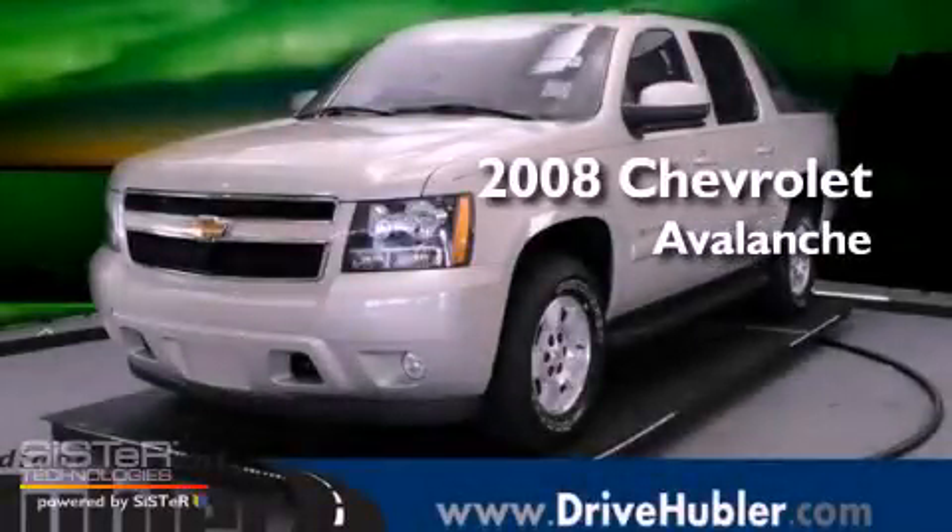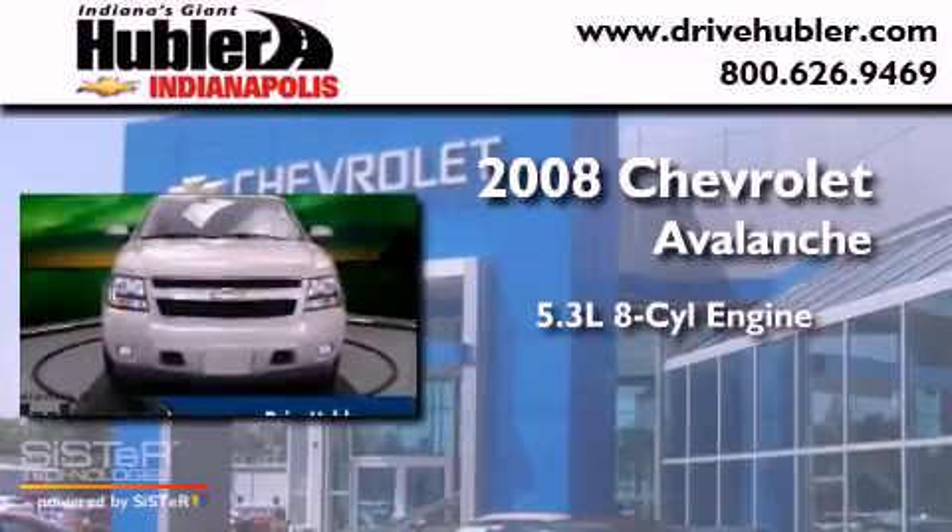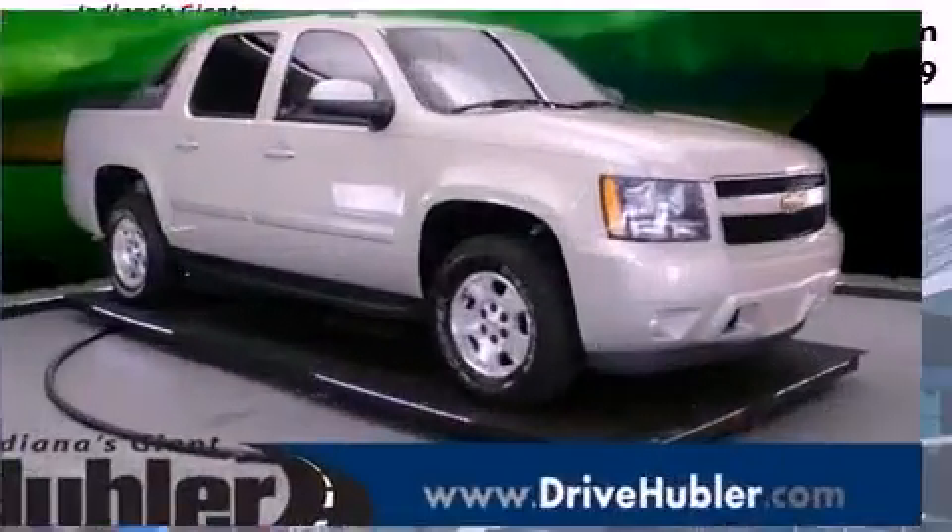This is a 2008 Chevrolet Avalanche. It has a 5.3-liter 8-cylinder engine, an automatic transmission, and 4-wheel drive.